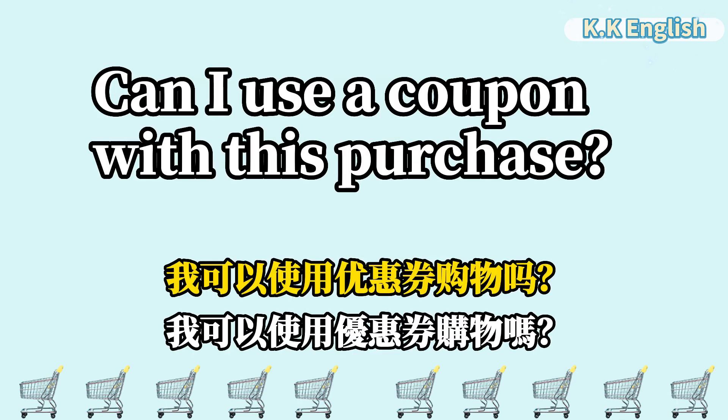Can I use a coupon with this purchase? 我可以使用优惠券购物吗?